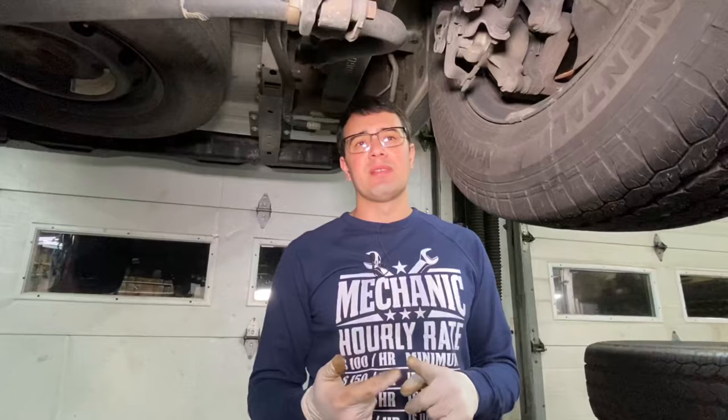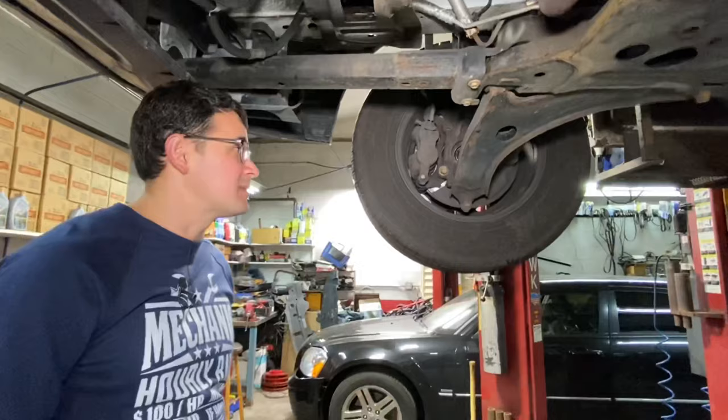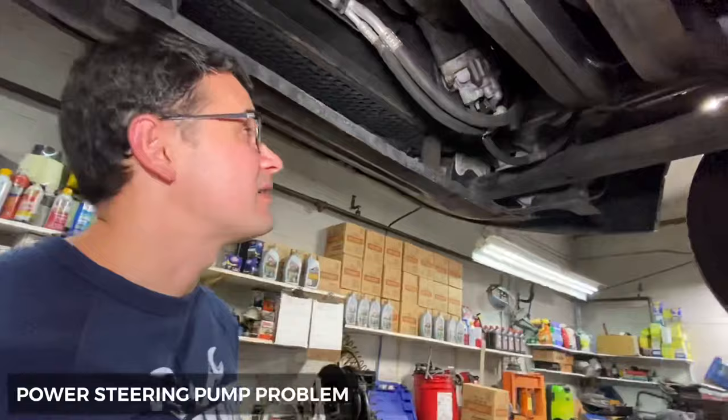Wheel hubs and bearings on the Ford Transit are generally very reliable, but sometimes you have to replace them without an obvious reason. I've seen them go bad at 30,000 to 40,000 miles, though most of the time I've never replaced them even up to 200,000 miles. Be prepared to spend around 2.5 to 3 hours of labor, and most of the time you need to replace the wheel hub together with the brake rotor.